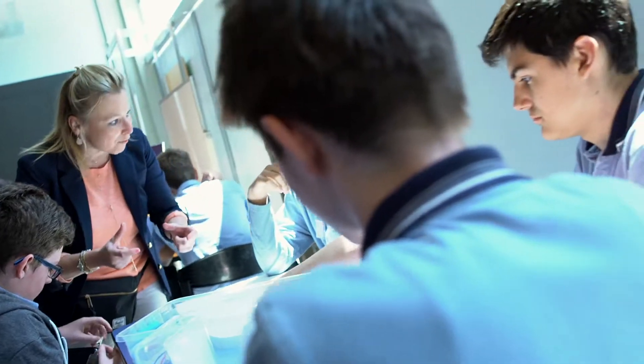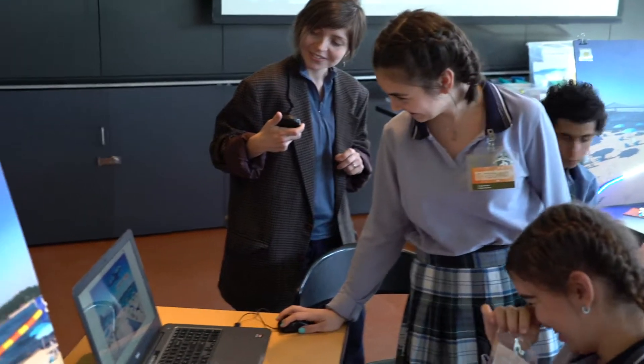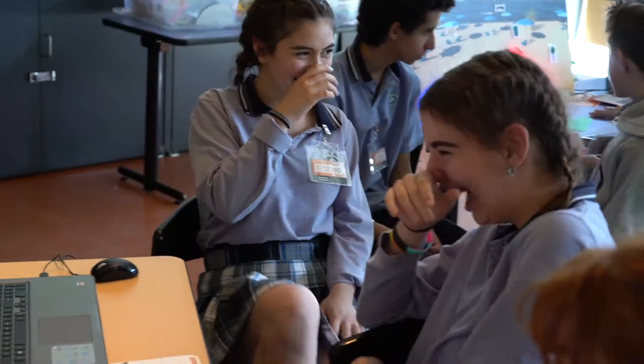A fun and hands-on way for your students to discover their skills and technological careers, from electrical engineering and coding to urban and clothing design — all of this in accordance with learnings related to academic and career guidance. Do your students have what it takes?